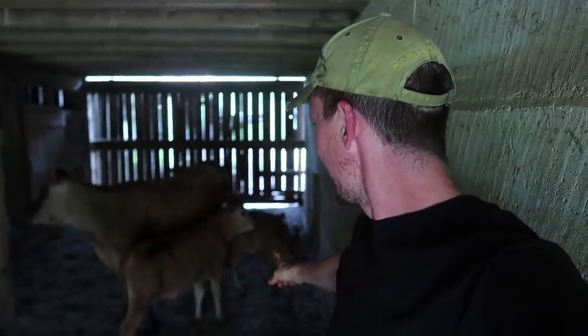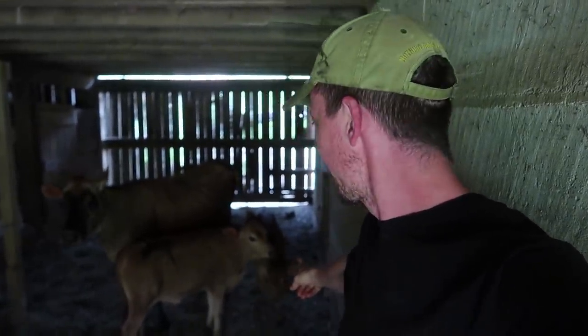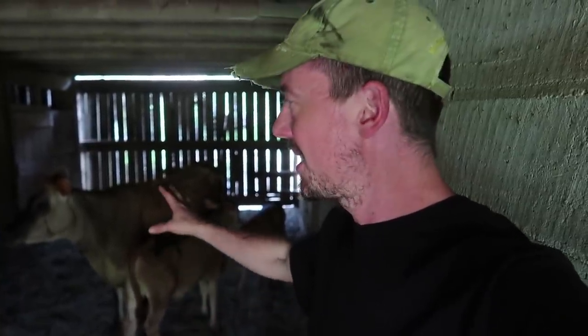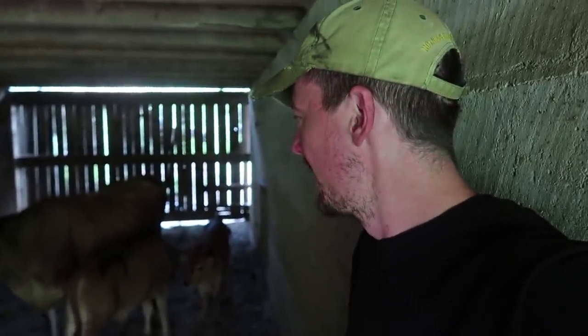This is a little heifer calf over on this side, and then we decided to go ahead and get this steer and bring him along as well. This is not her calf, but our plan is to get him to nurse on her so both calves will be on her. It's a little bit of a challenge, but we went back and forth and finally said, you know what, let's do it.